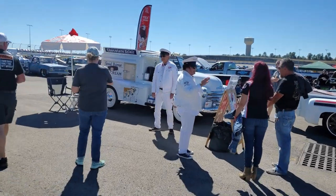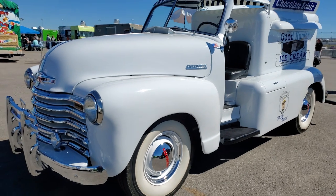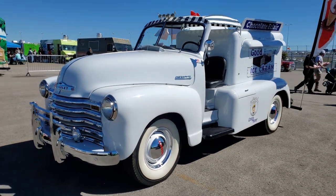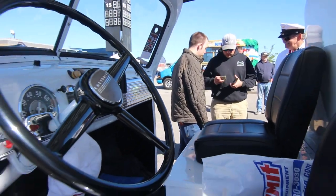I'm Barry Fodor, my wife Debra — we own this 1953 Good Humor ice cream truck. It was originally built in New Jersey at an assembly plant, then shipped to North Carolina to an upfitter back in the 50s to have it equipped as a Good Humor ice cream truck.